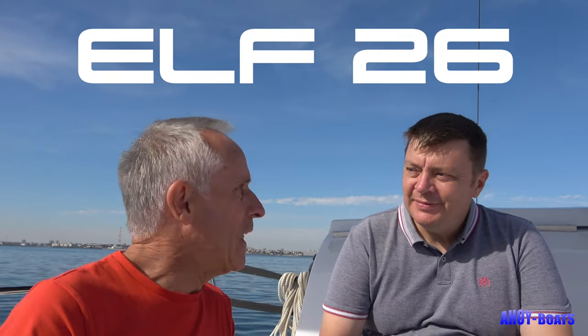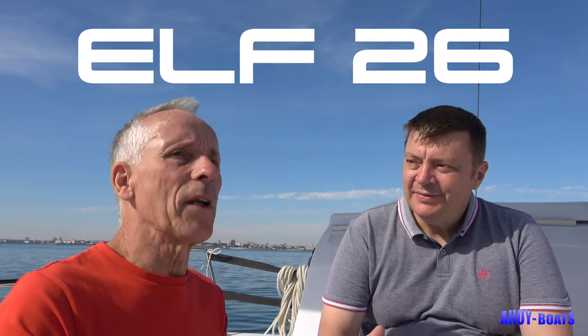So here we are on the Elf 26, on the edge of the Black Sea. And there's no wind.